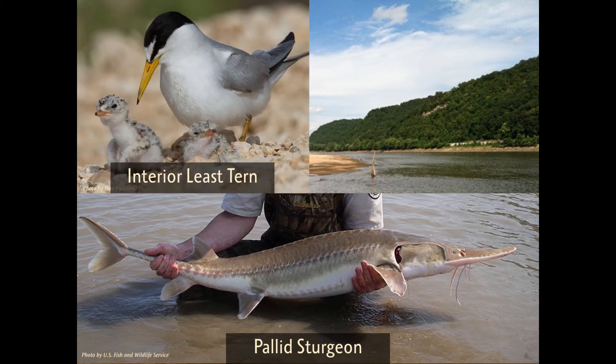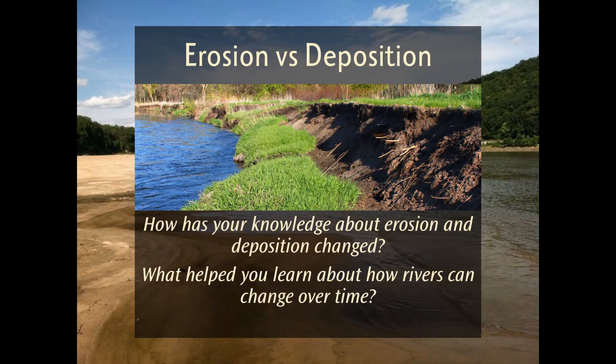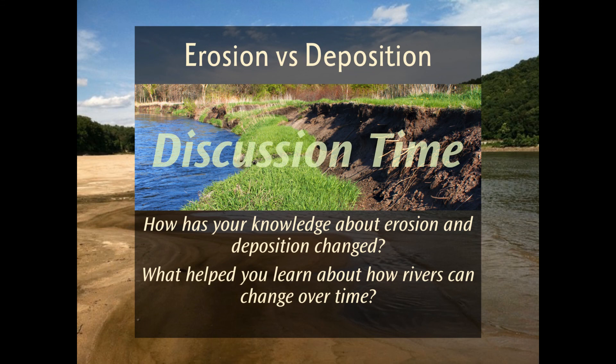Like the interior least tern and the piping plover — without these protections, many of these species would go extinct. Now that we've investigated and understand the processes of weathering, erosion, and deposition, do you think you could point them out the next time you observe them in action? Could you explain to someone why the Missouri River looks like chocolate milk, or how it became known as the Big Muddy? What helped you learn about how rivers can change over time?